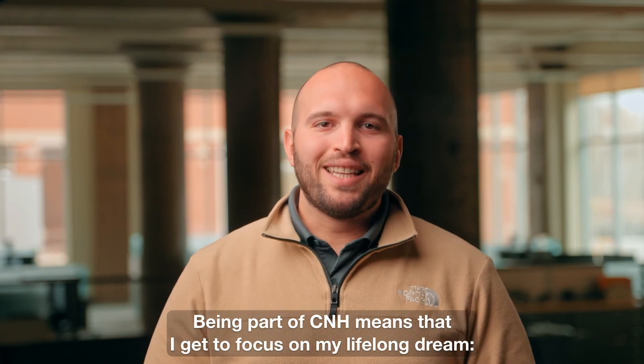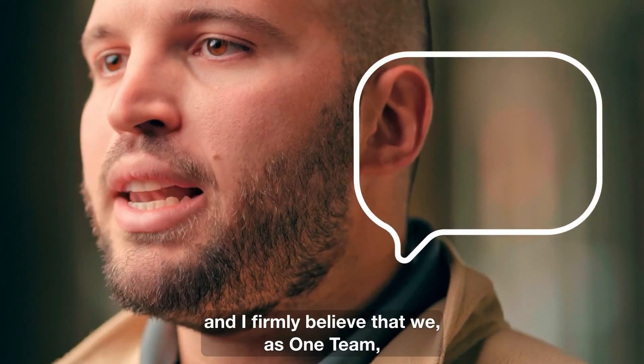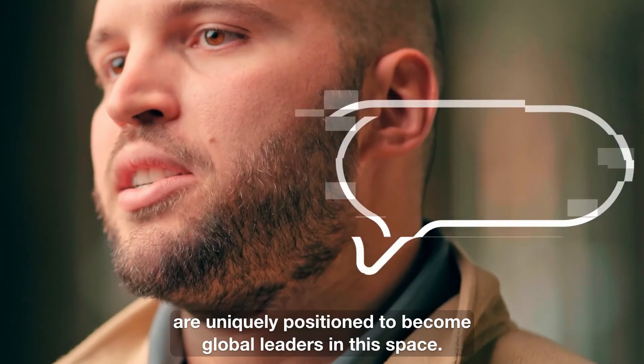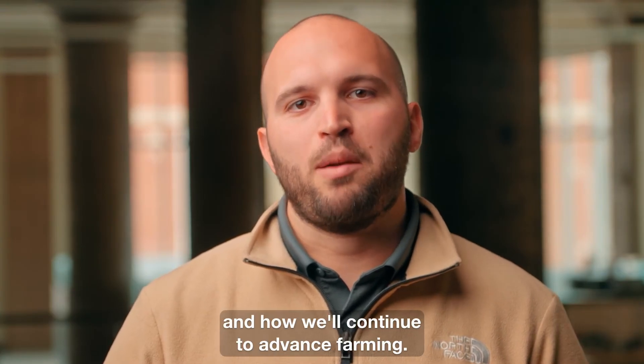Being part of CNH means that I get to focus on my lifelong dream — farming and robotics. I get to help drive CNH's Sense and Act technology forward, and I firmly believe that we, as one team, are uniquely positioned to become global leaders in the space. I'm excited to see where our technology goes with CNH, and how we'll continue to advance farming.